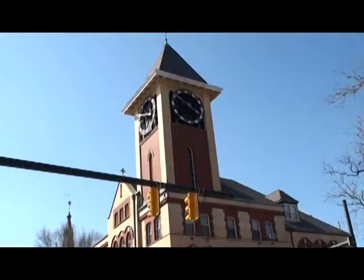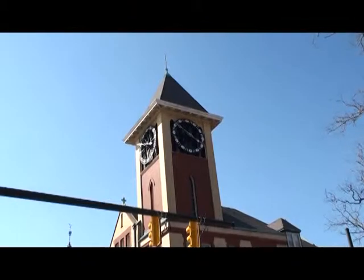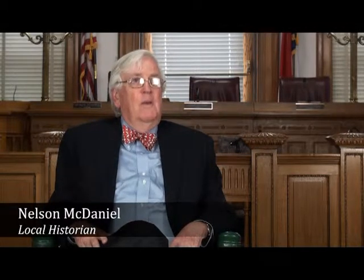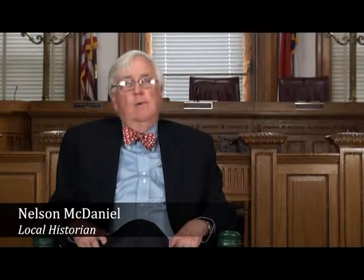This wonderful building, which is today New Bern City Hall, was built between 1895 and 1897. It was actually built by the federal government because an act approved by Congress appropriated funds to build a new courthouse, customs house, and post office in New Bern.